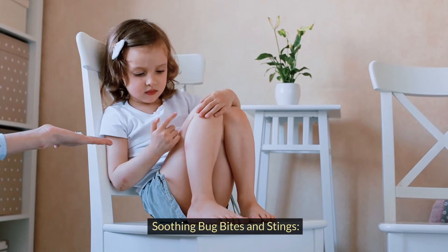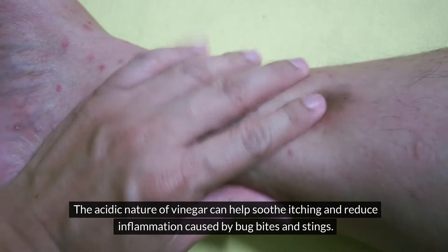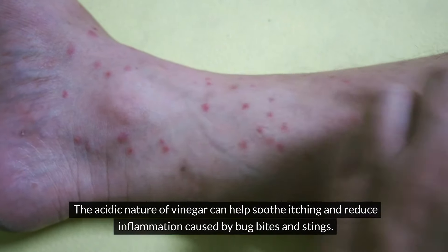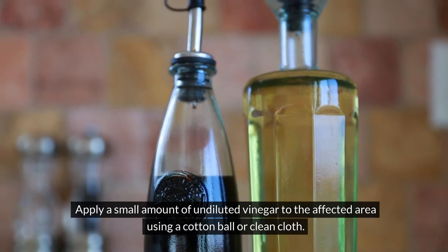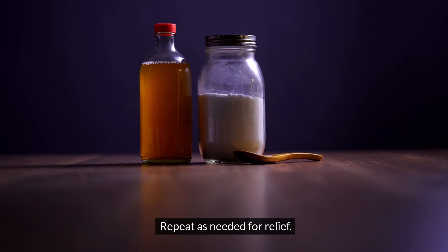Soothing bug bites and stings. The acidic nature of vinegar can help soothe itching and reduce inflammation caused by bug bites and stings. Apply a small amount of undiluted vinegar to the affected area using a cotton ball or a clean cloth. Repeat as needed for relief.